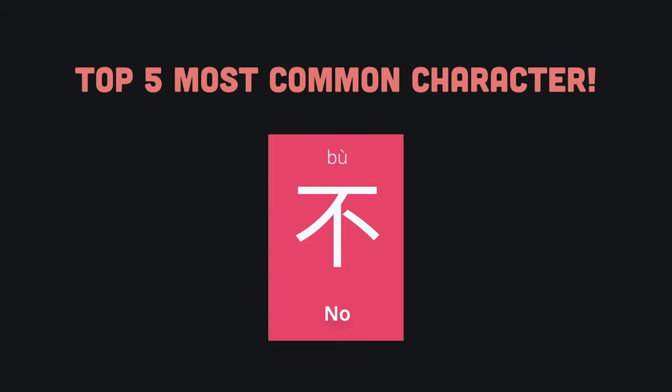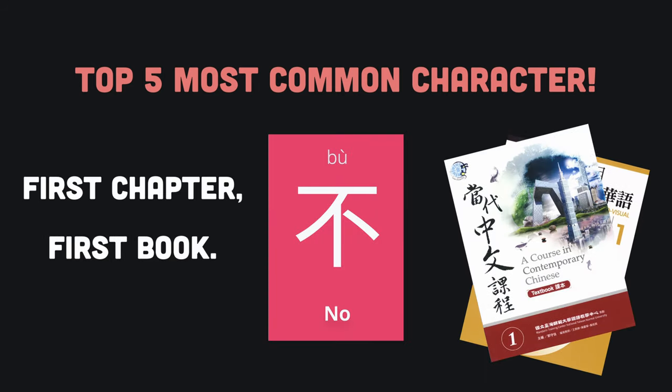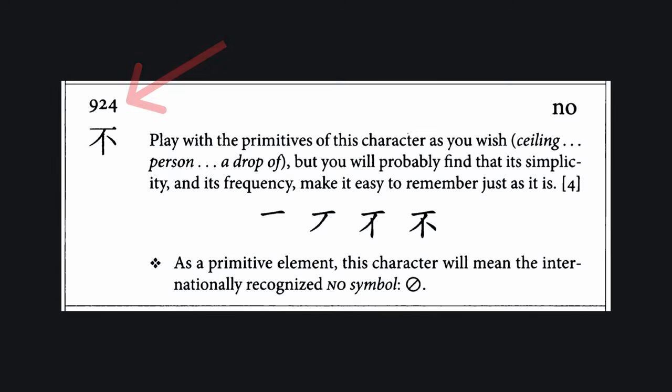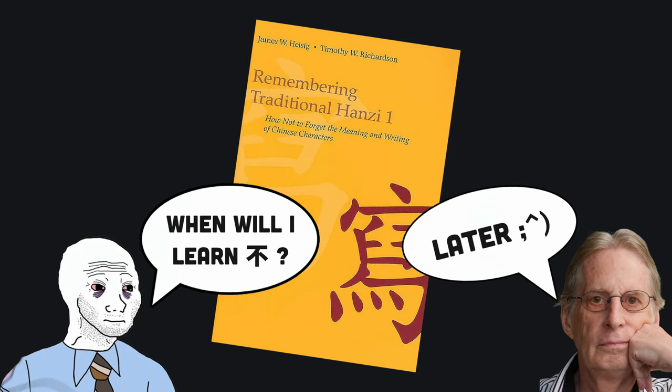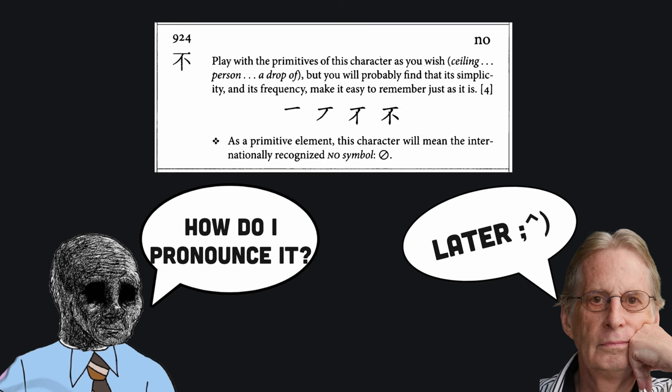For example, one of the most common characters in Chinese is bù, which means 'no.' It will be taught in the first chapter of the first book of nearly every Chinese textbook series. In Remembering the Hanzi, by contrast, it is the 924th character you will learn. You must spend months going through the book before you can learn rudimentary characters like this one. And when you finally do learn it, you still won't be able to pronounce it.